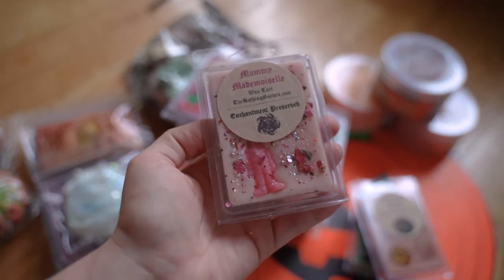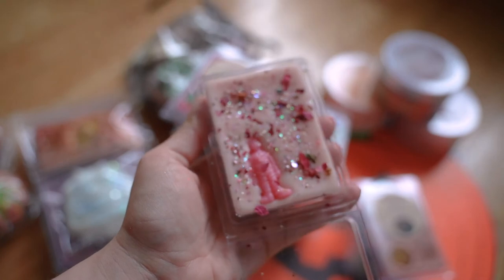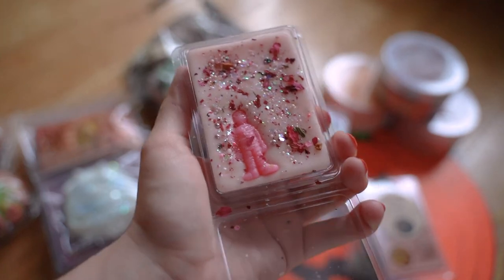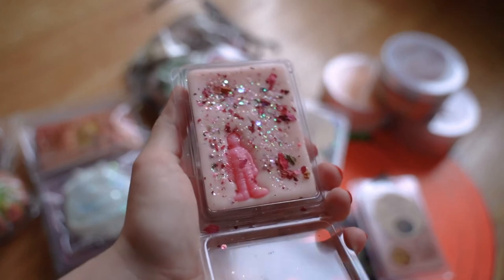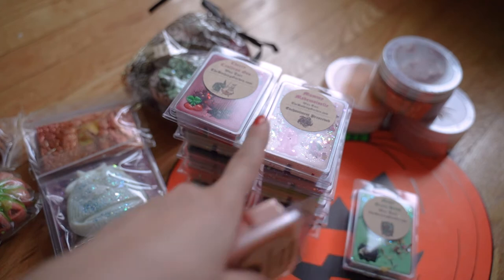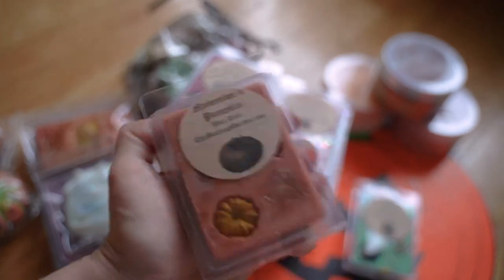This one here is Mummy Mademoiselle, which might be one I've had before too. It has the cutest little pink mummy with some more dried flowers and glitter. On cold sniff this one is very, very rose heavy. I actually don't remember why I picked this one up — I must have melted it and loved it or something. It's a very rose-heavy scent with a creamy kind of sweetness in the background. Sometimes I just buy things because they sound or look cute — maybe that was why.